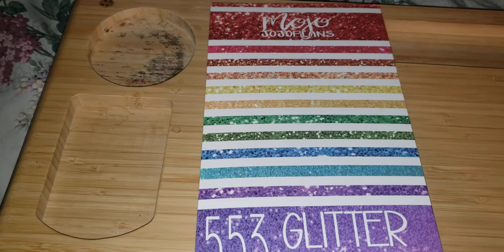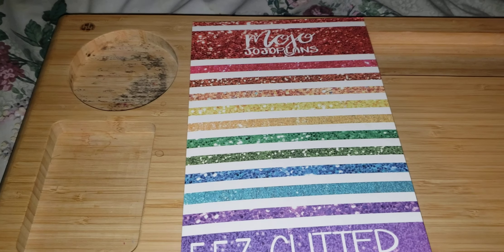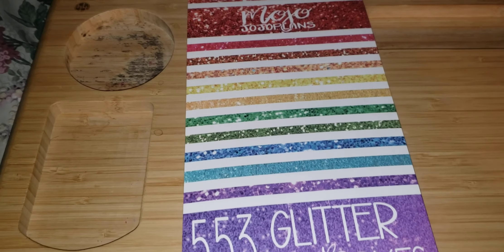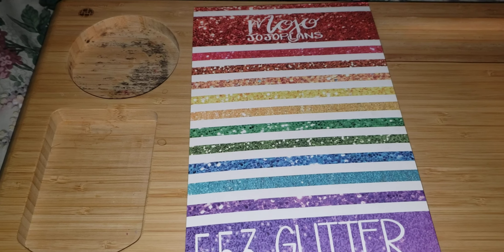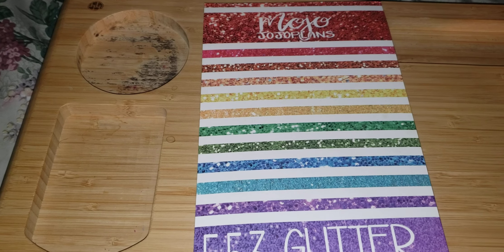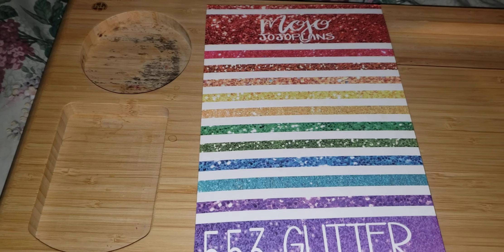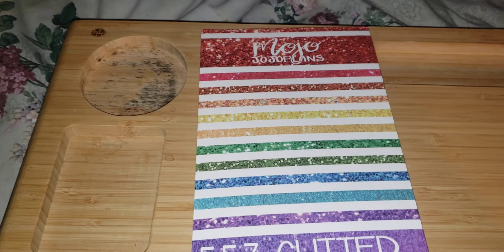Good evening, everyone. I hope you all are having a great Tuesday evening. I hope you all took advantage of Election Day for those who acknowledge Election Day. I'm going to jump right into this — this is going to be a quick video because we are not here to talk about Election Day.